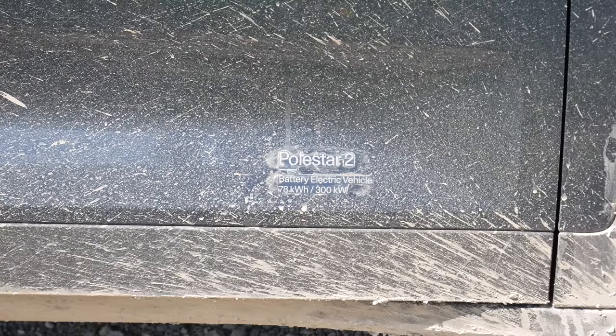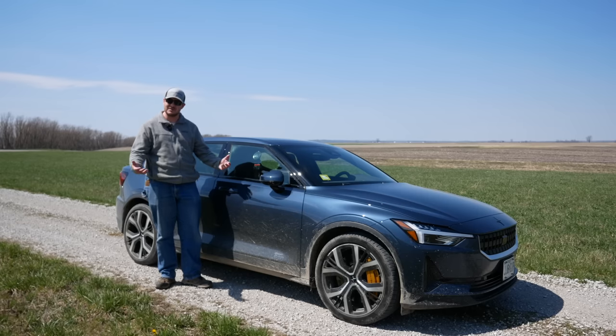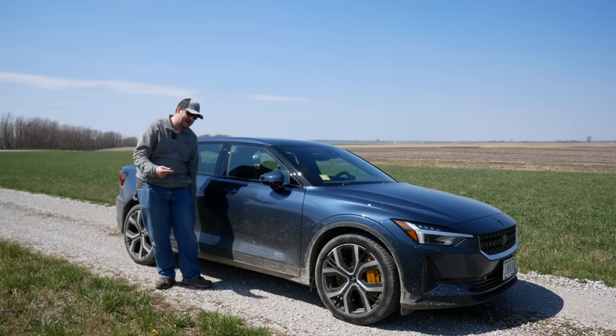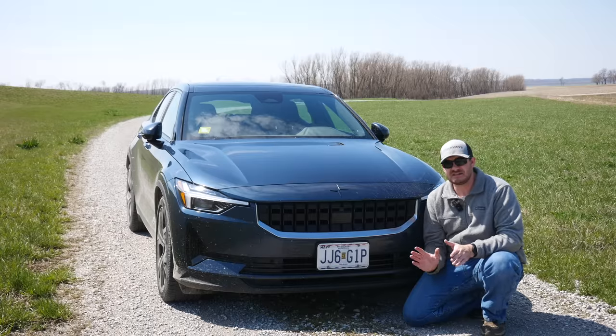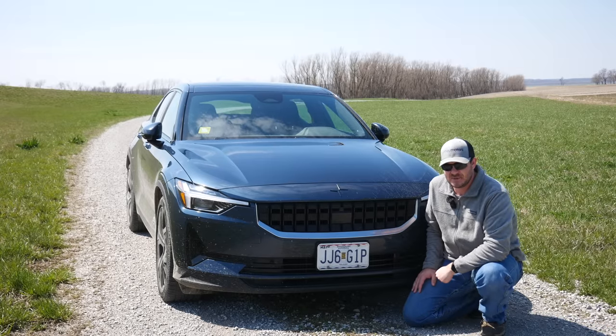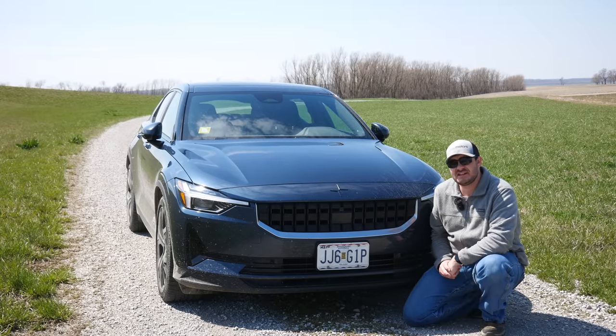These badges on the sides that say 300 kilowatts are now wrong, so I'm getting new ones in the mail that say 350. Your stickers may add 5 horsepower, but mine adds 67. I'm also getting a little white sticker that goes right here to signify to people in the know that I got the spicy upgrade. Yes, it is as silly as it sounds.